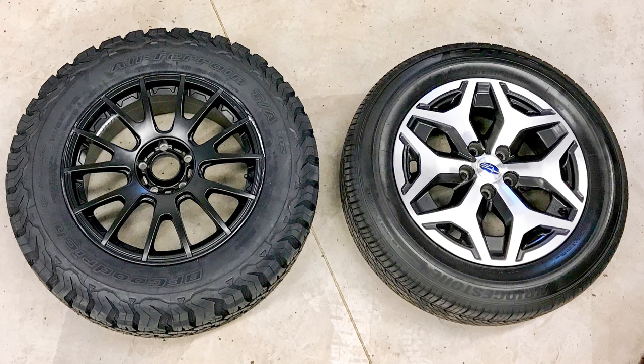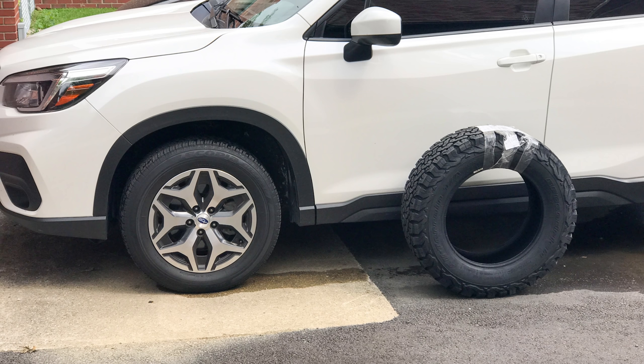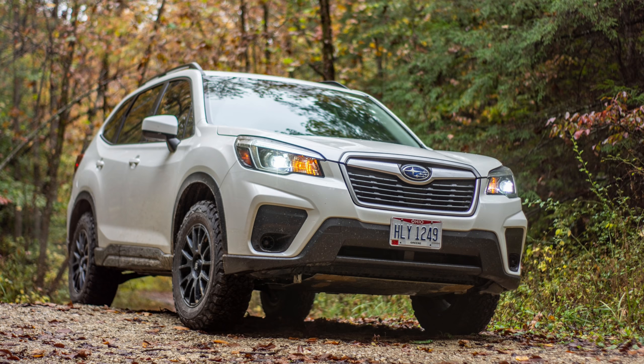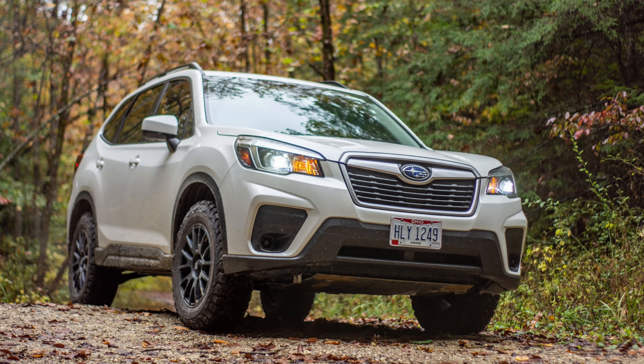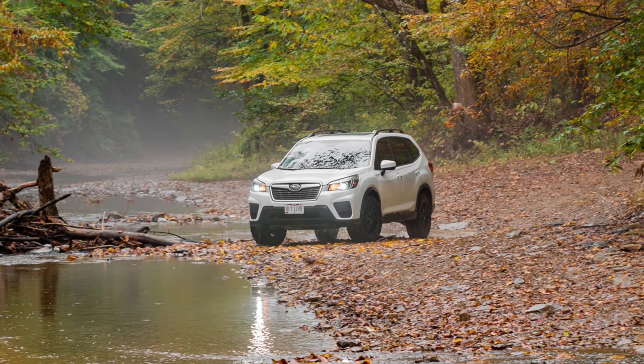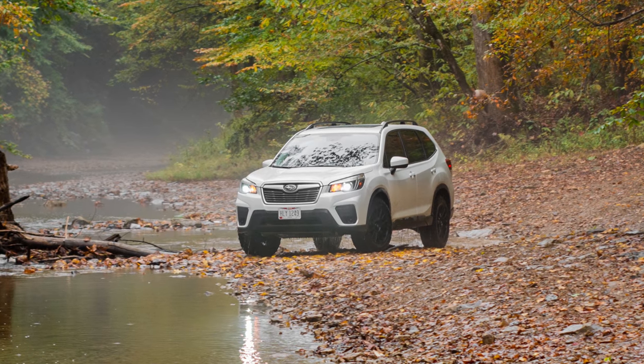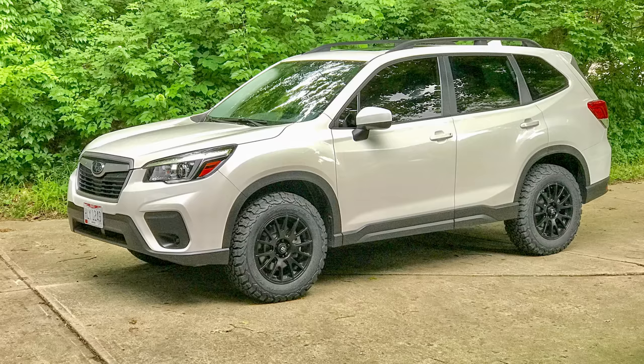The larger tires increased my overall gear ratio. The CVT, with its continuous gears, is able to automatically adjust for this at normal driving speed. But when I'm slowly crawling over tricky obstacles, the lowest ratio might not be low enough to provide the necessary torque. This is rare, but when it happens, it forces me to either use more speed and momentum, or use the winch. Also, these tires are louder, heavier, and less efficient.